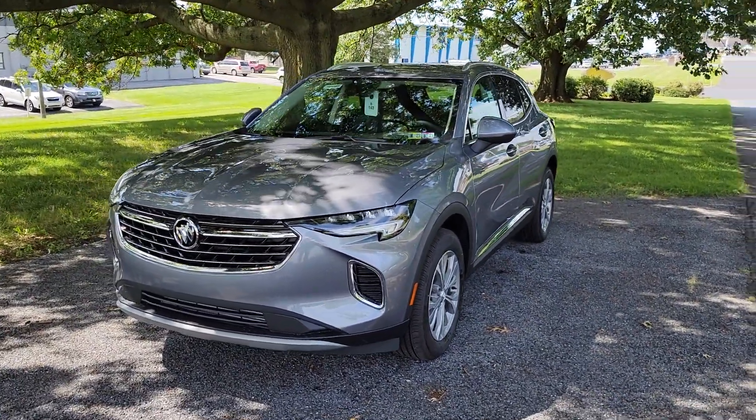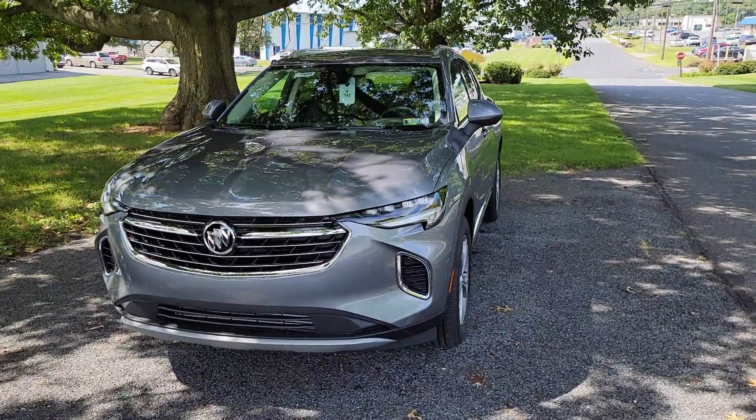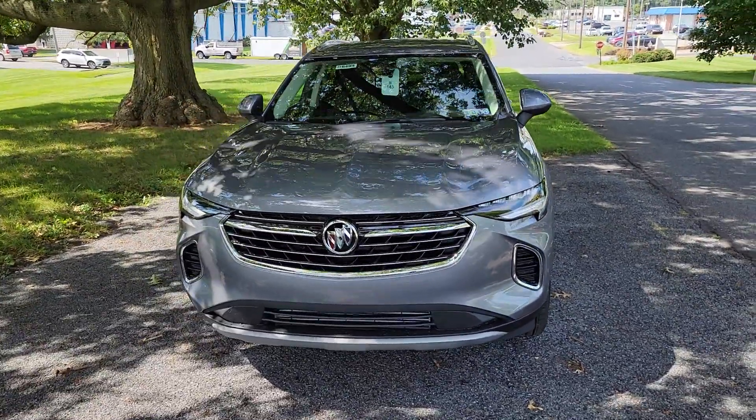Hey Mike, my name is Dakota from Jones Buick GMC. Just take a couple quick minutes here to shoot you a video of the new Buick Envision.